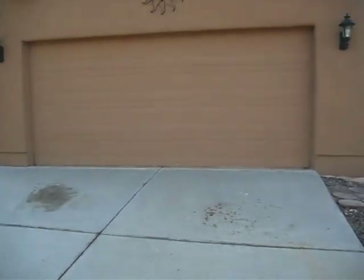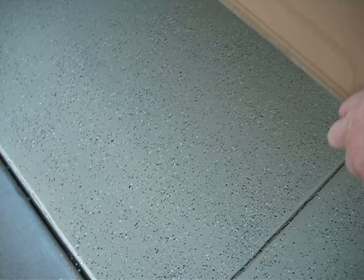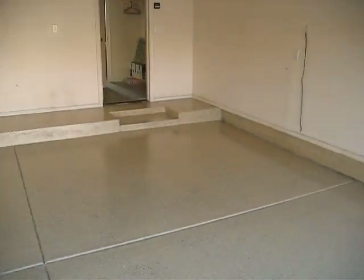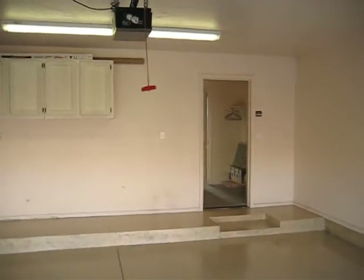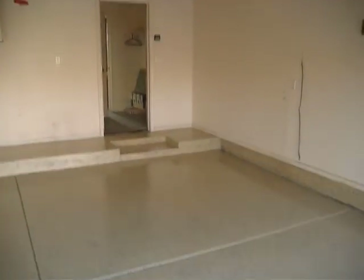We got a two-car garage which is completely redone with epoxy floors. Nice epoxy floors in the garage, door leading into the kitchen, cabinets, extra lighting, automatic garage door openers. Everything is in great condition.